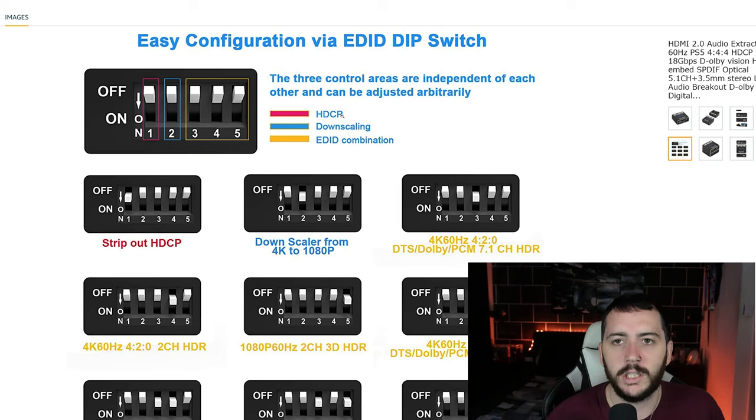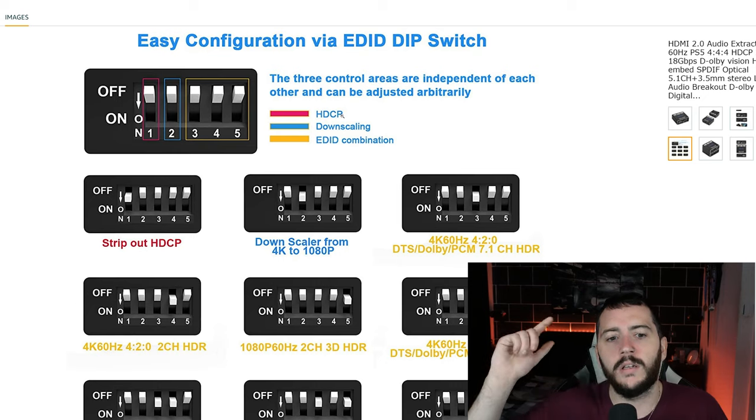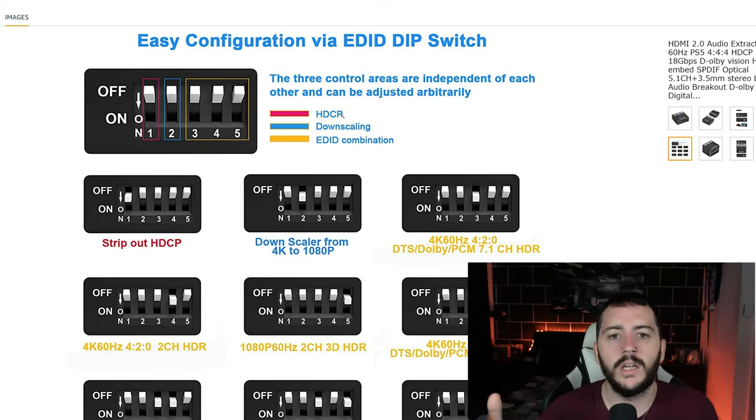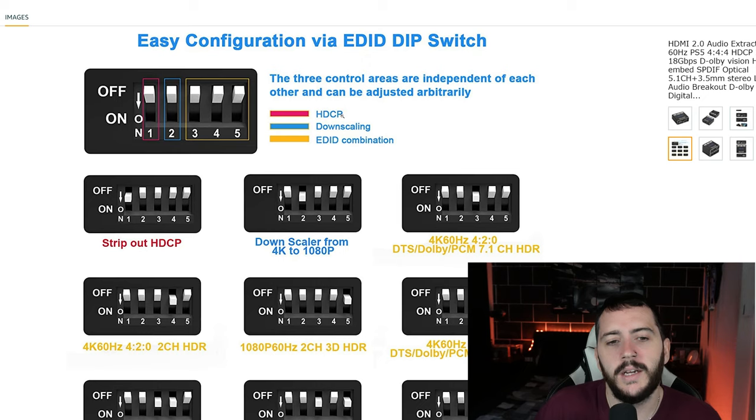With the Shield I have it set to 5.1 and the sound's perfect. Sometimes with films going through 7.1 I have to manually change the audio in Kodi just to make sure, but anything on Netflix, Disney Plus and stuff is perfect. So yeah, just leave everything at the top — that's what mine is: switches 1, 2, 3, 4, 5 all facing up, which means off.